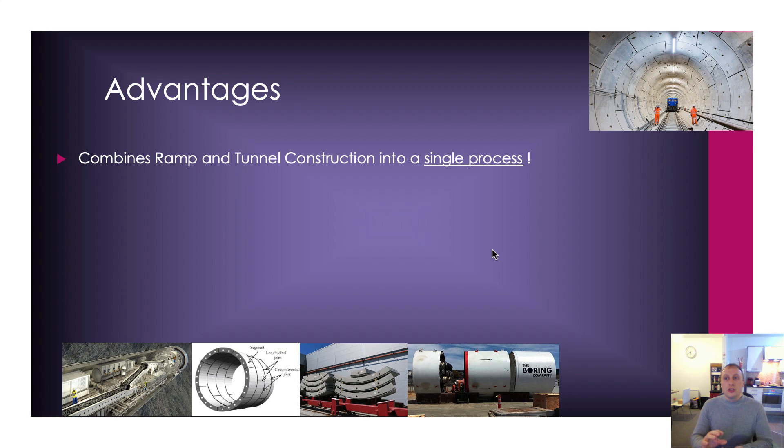There are a lot of things I thought were going to be implemented into Proofrock — more power for the machine, a better spoil-removal system, a better segment erection system. But this was totally unexpected, totally caught me off guard. By doing away with launch pits and reception shafts, you end up combining ramp and tunnel construction into a single process, which is absolutely perfect because we have our pods entering and exiting the system up these ramps. We don't need to bring in separate machinery to build these ramps, no pipe jacking, no separate teams doing separate elements. It's all done in one process — a single process simplification that is beautiful.